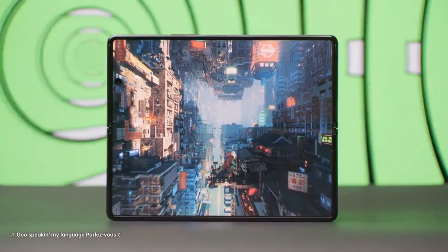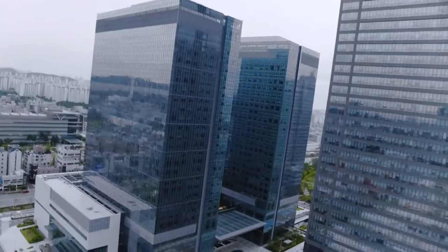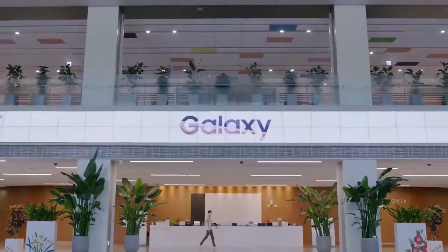Samsung is set to have so many big plans with the Z Fold 3 that no doubt next year, the best smartphone of the year award goes to the Fold 3. According to a new report from South Korea, the Z Fold 3 will be having so many innovative technologies that will make it the pinnacle of innovation next year.